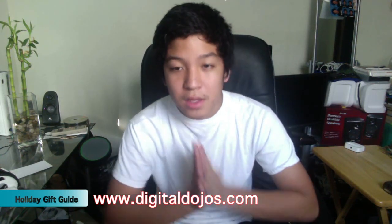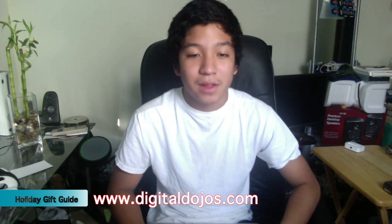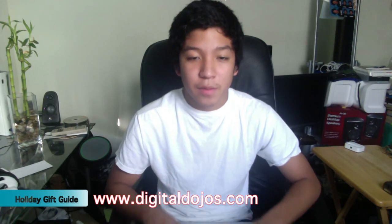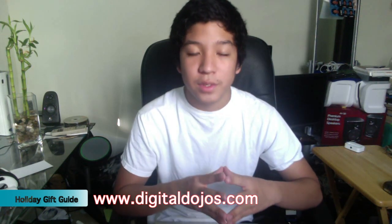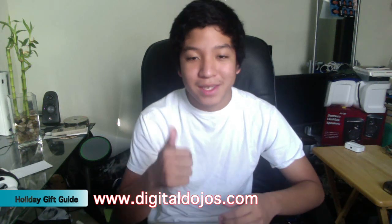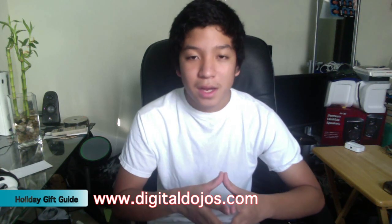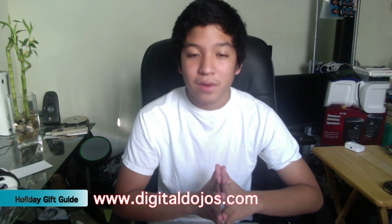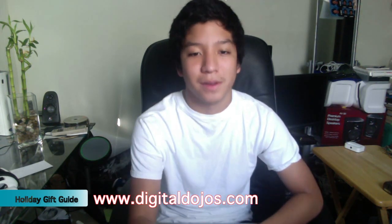So that concludes my top 10 gift ideas for geeks this holiday season. I look forward to more holiday videos coming out soon. Hope you guys enjoyed. Don't forget to check out the website at DigitalDojos.com for more tech news, reviews, tips, and you can read the full posts with details about this video there. Please like the video, comment with your feedback on what you guys would give to a geek for Christmas or the holidays. Hope you guys have good holidays — comment, rate, subscribe, and I'll catch you guys in the next video. Thanks for watching.